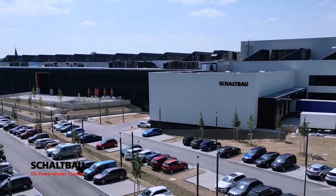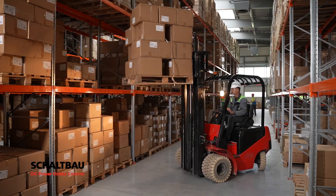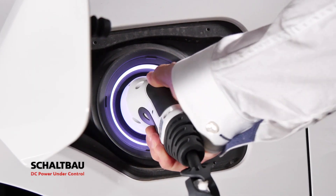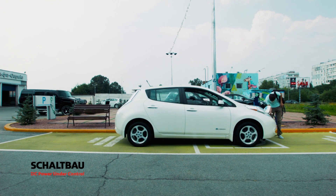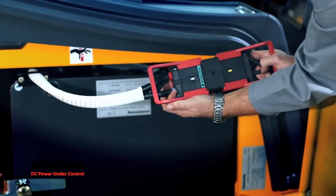As experts in direct current switching and control, Scheldbau is at the front, leading the charge in developing and manufacturing the necessary electromechanical components for the future. Each system and application will require conditions in which a stable connection, secure contact, and safe control of power are vitally important. These challenging conditions are what makes Scheldbau qualified for this future.